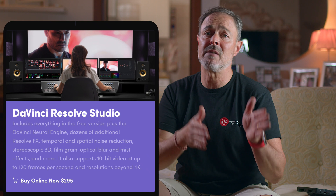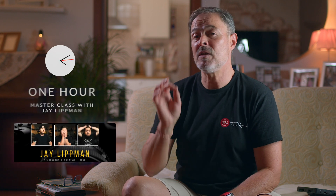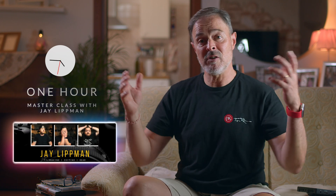Each participant can submit only one video. The deadline for submissions is shown on screen, and we will announce the winner on the date shown. The first prize is a DaVinci Resolve Studio license, and the second prize is one free hour masterclass with Jay Lipman to learn about DaVinci Resolve and how to grow your channel on YouTube. Start shooting and cutting, spread the word, and have fun. Can't wait to see what you're going to be able to create. Thank you — see you next time.